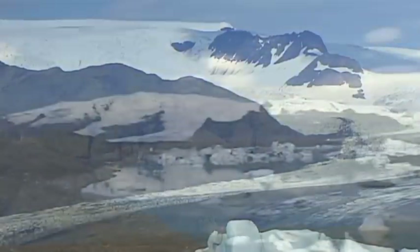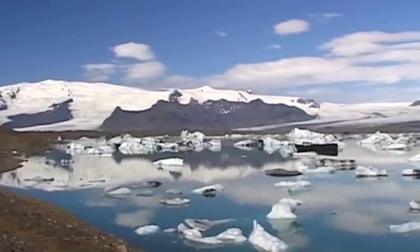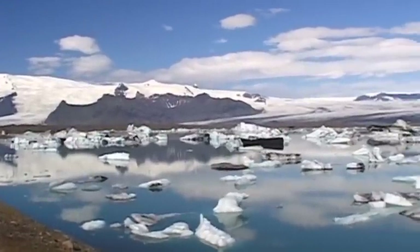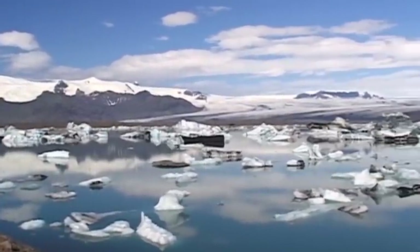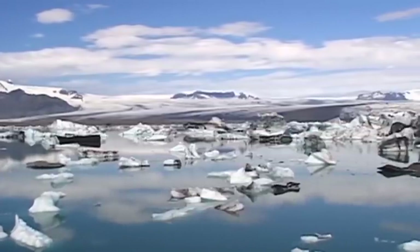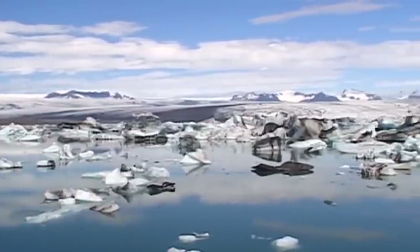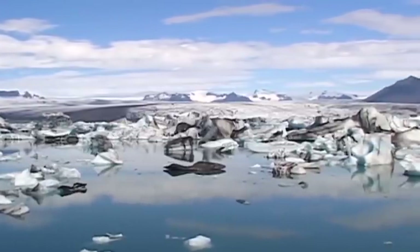Due to the enormous force of the glaciers, several fjords, valleys and lakes were formed. The beautiful and dreamlike glacial lake of Jökulsárlón, located on Iceland's east coast, most likely dates back to the last Ice Age.